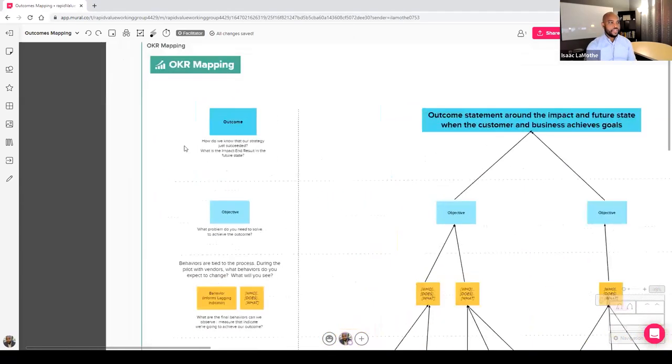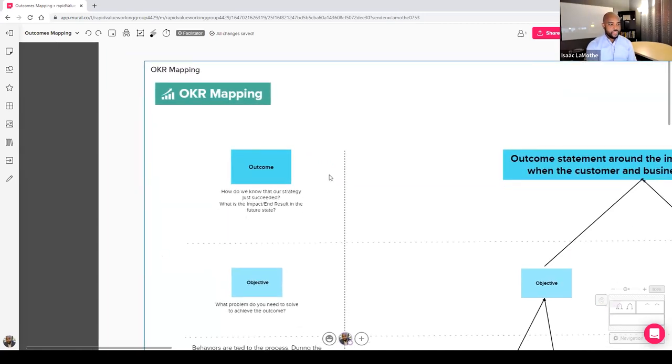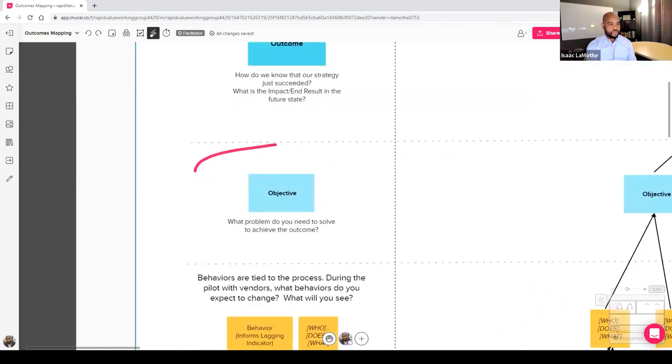At the top of the OKR Mapping Tree, you have an outcome — which speaks to the impact, the end result once everything goes well. How do we know our strategy succeeded? That's the outcome; it's the tangible impact and benefit of the work we're doing. Underneath that is the objective: what problems do you need to solve to achieve the outcome? What's the unmet need? What do we need to solve to achieve that outcome?